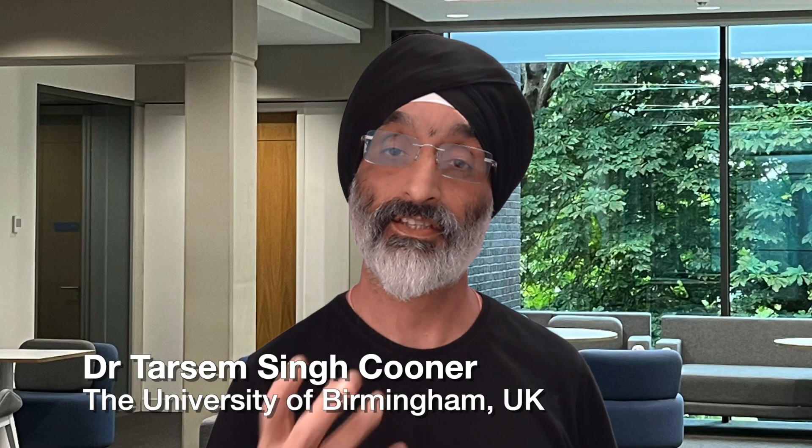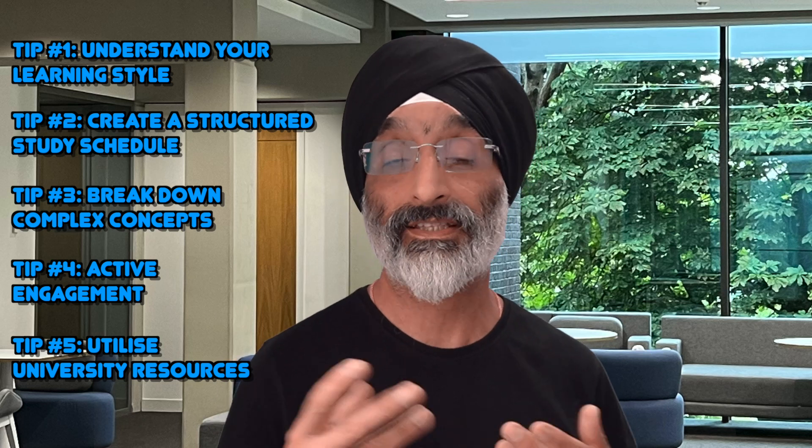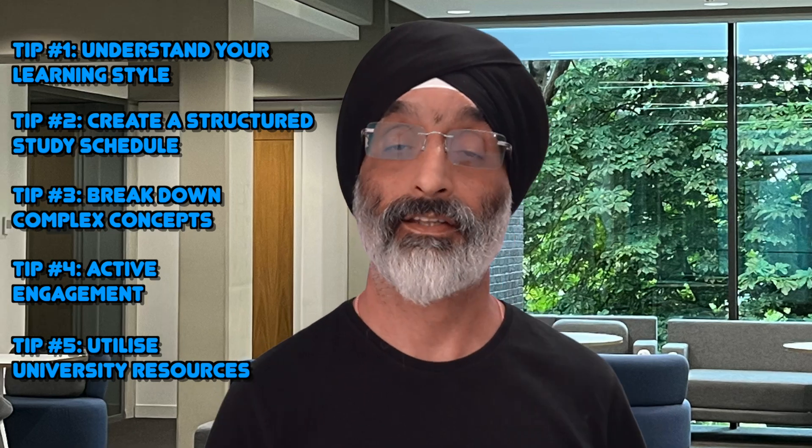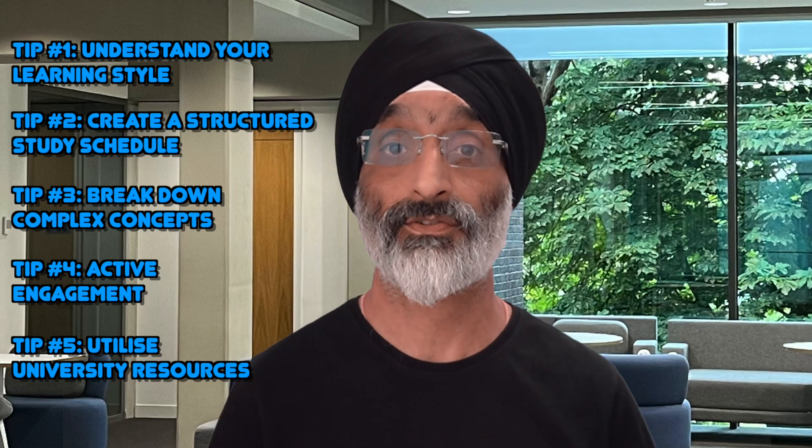Hello friends and welcome back to my channel. In this video I'm going to share some invaluable insights with all you social work students by offering five essential tips to help you develop effective study skills to excel in your academic journey. At the end of the video I'll provide some further guidance to more useful resources.